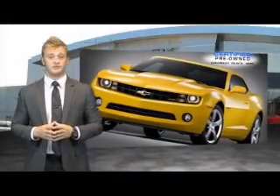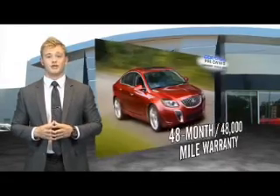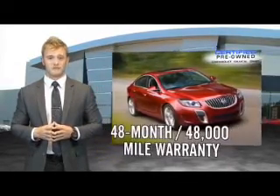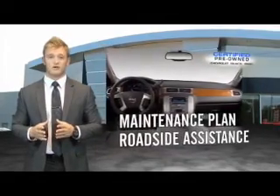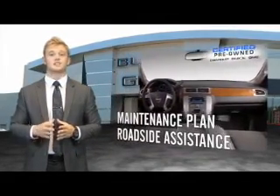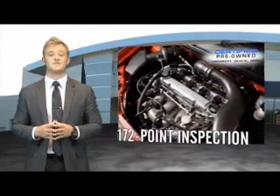When you purchase a certified pre-owned GM, you can be confident knowing that your vehicle comes with a 48-month, 48,000-mile warranty from the original in-service date. The CPO program includes a maintenance plan, roadside assistance, and a customer satisfaction guarantee that includes an impressive 172-point inspection.